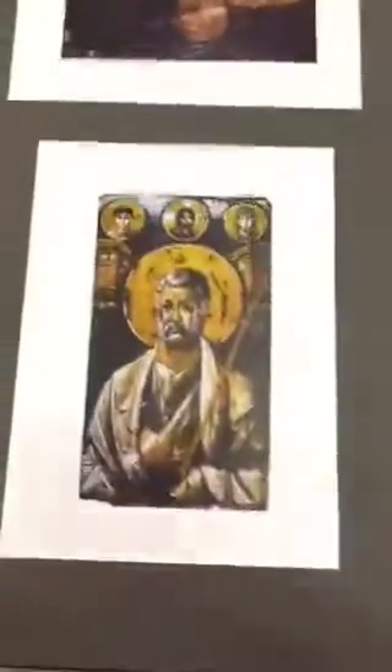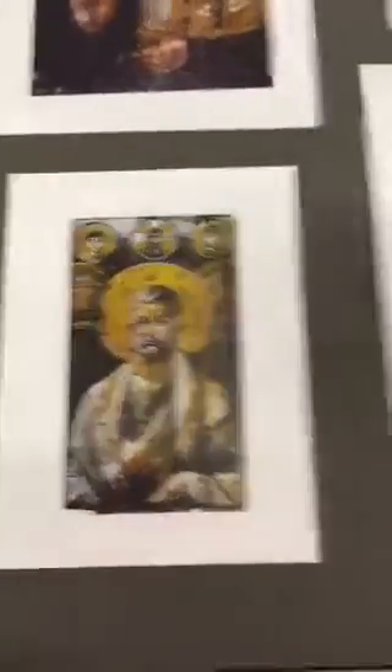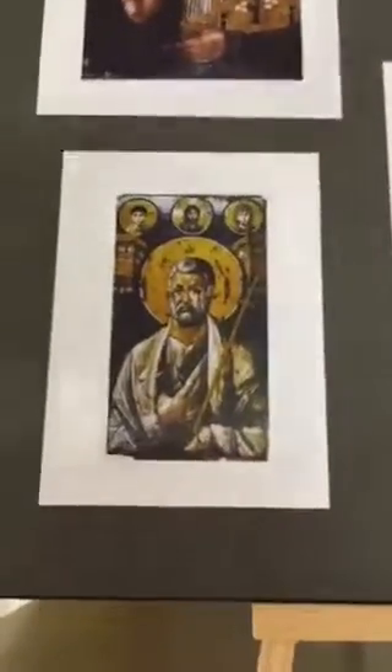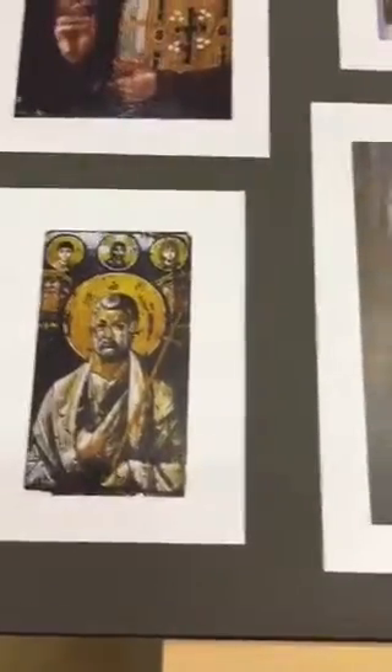They stopped using beeswax and started using egg tempera — it was cheaper and quicker to work with. But over time the moisture got to it and it hasn't stood the test of time as well as the beeswax versions. So I've got a little project going on — I'm going to study those panels and do some micro iconography and portraiture in wax in October.